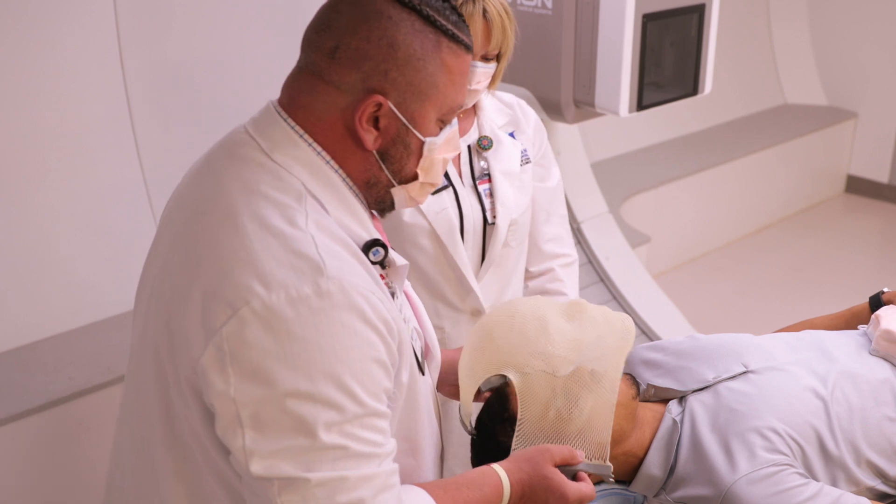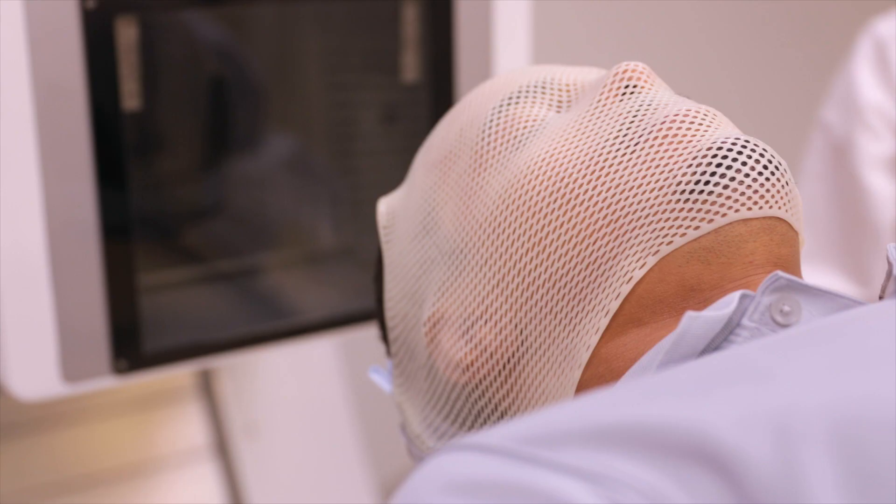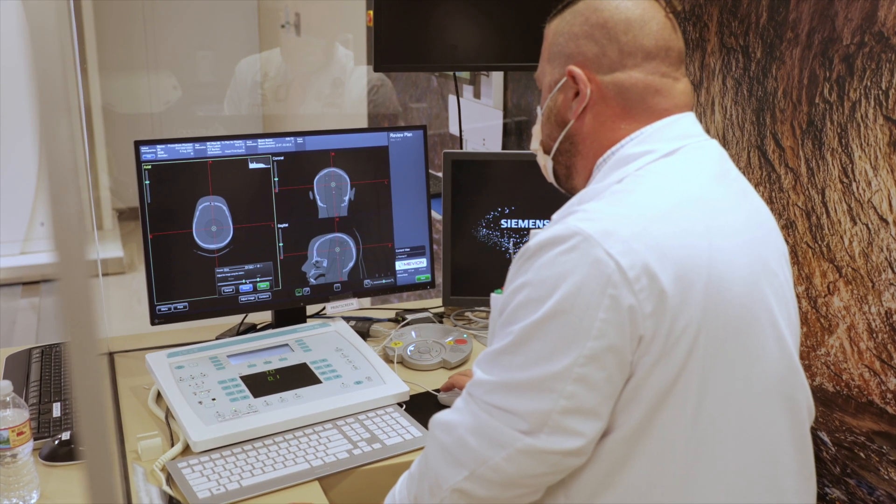Orfit masks are easy to use and positioned for patient alignment. The headrest indexing plates also ensure the personalized head support does not slip when the patient is being positioned.